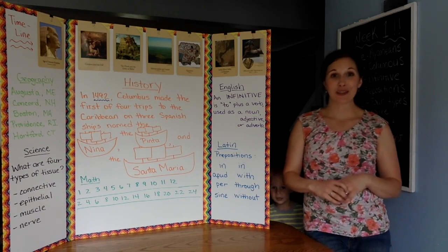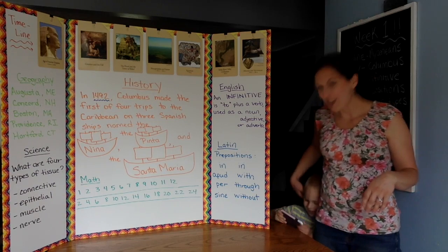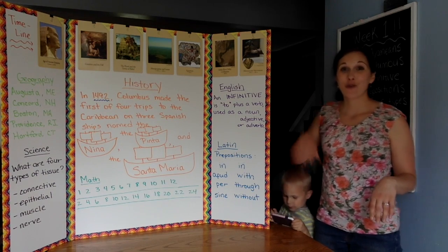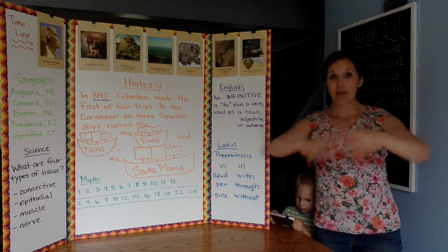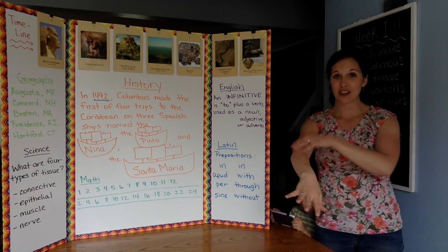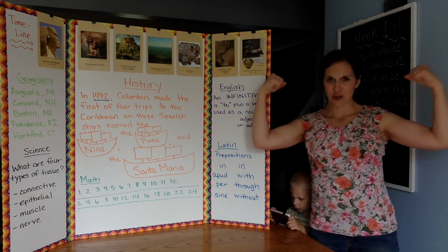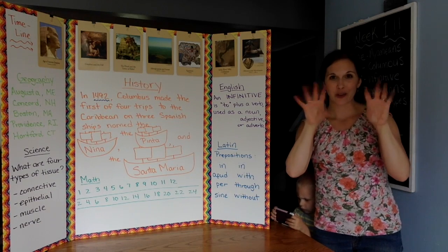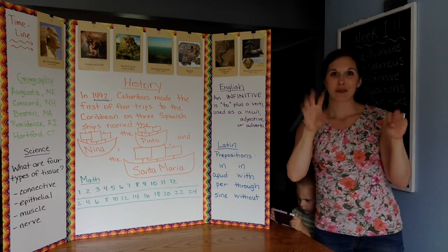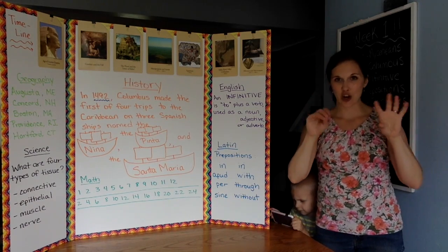Science: what are four types of tissue? Four types of tissue are connective — connect your hands; epithelial — they are your skin cells, so we touched our skin; muscle — obviously we're going to make muscles; and nerve. Nerves fire with little zaps, so we zapped our fingers on nerve. So: connective, epithelial, muscle, nerve.